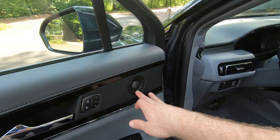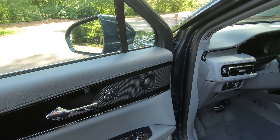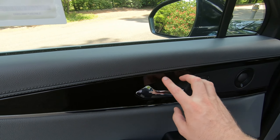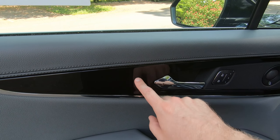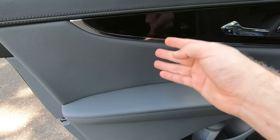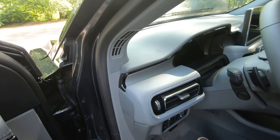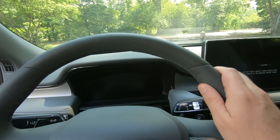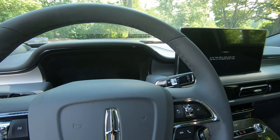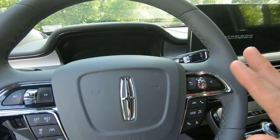Over here on the door card, you're going to notice you have your Revel audio system — you can get that in 12 or 19 speakers. There's a nice piano black element here, chrome soft touch on the armrest and on the doors — soft touch elements pretty much all around. It's a very premium fit and finish. Leather-wrapped steering wheel with nice stitching, and all the buttons have good feedback; they feel really good.